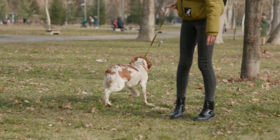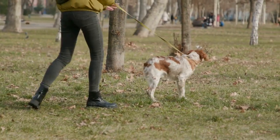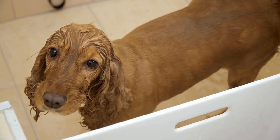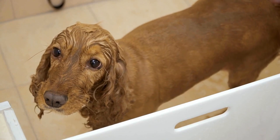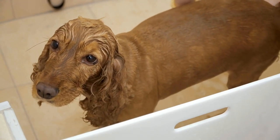Lastly, it is crucial to observe your cocker spaniel's behavior and monitor their eyes for any signs of discomfort or abnormalities. If you notice any redness, excessive tearing, discharge, squinting, or changes in their vision, seek veterinary attention immediately.